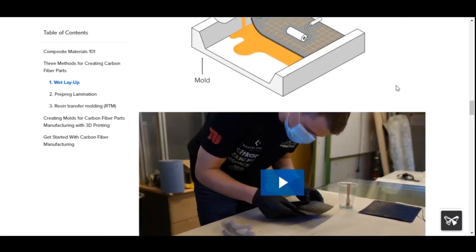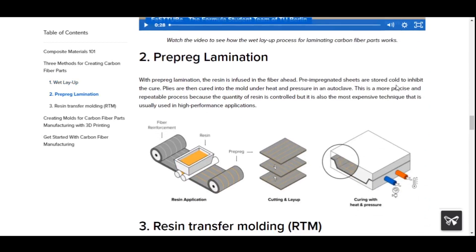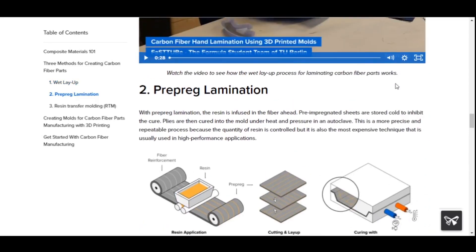Method 2: Prepreg Lamination — with prepreg lamination, the resin is infused in the fiber ahead of time. Pre-impregnated sheets are stored cold to inhibit the cure. Plies are then cured into the mold under heat and pressure in an autoclave. This is a more precise and repeatable process because the quantity of resin is controlled, but it is also the most expensive technique, usually used in high-performance applications.